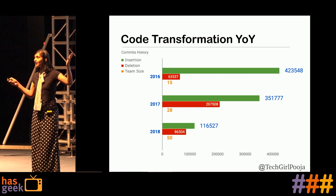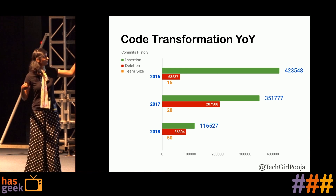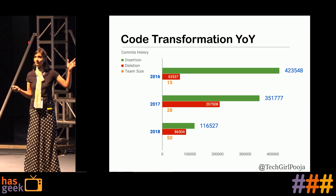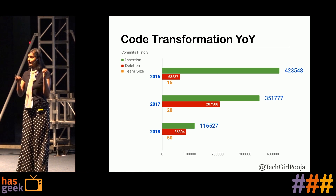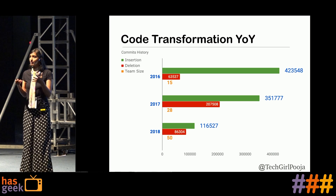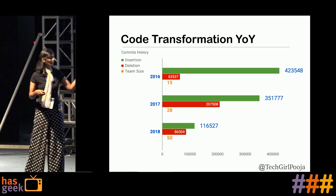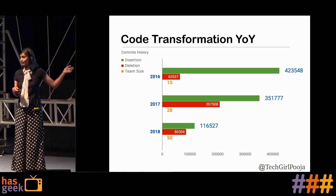The green bar shows the lines added, red shows the lines deleted, and orange shows the team size at that time — year on year. We've grown exponentially from size 15 to 50 code contributors. Code is growing fast, features are going fast, but there is a reverse pattern: the additions are lesser. What can be the reason?